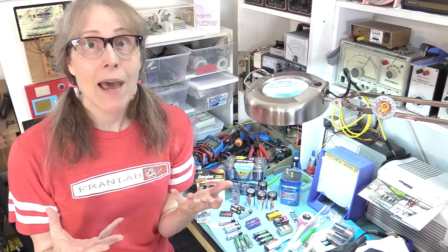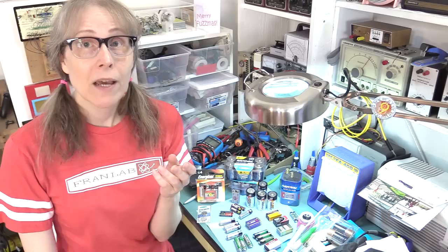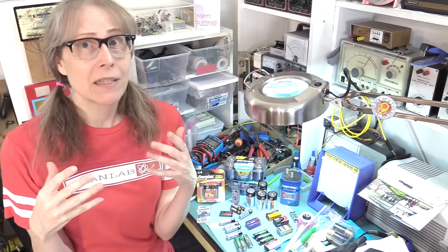Usually you don't find the liquid electrolyte around the batteries — you find this white salt material. That's because the potassium hydroxide reacts with carbon dioxide in the air and becomes potassium carbonate. From what I read, potassium carbonate is actually a very chemically stable compound — basically as stable as table salt — but you don't want to handle it.